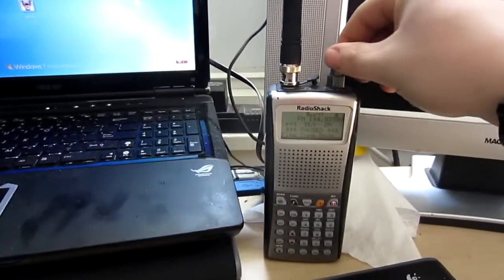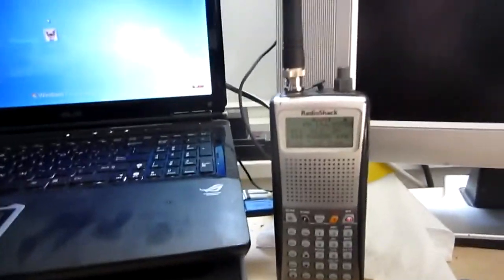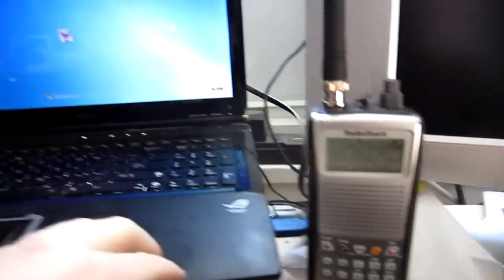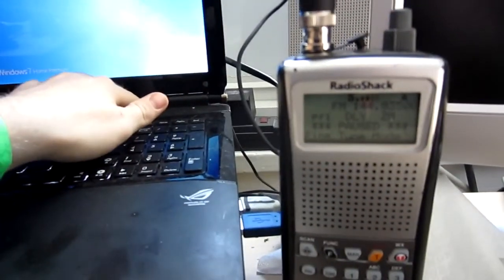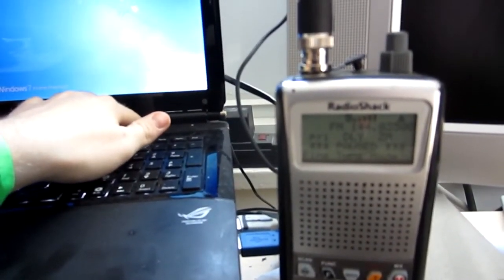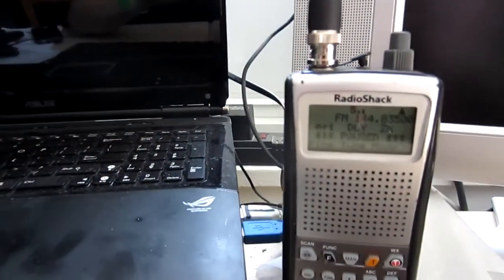And here is what I found out. I turned this on, and you can hear the interference. Now watch this — I will turn my computer off. And it goes away completely. My computer puts out a really strong signal at 144.835 MHz, and it is annoying the crap out of me now.